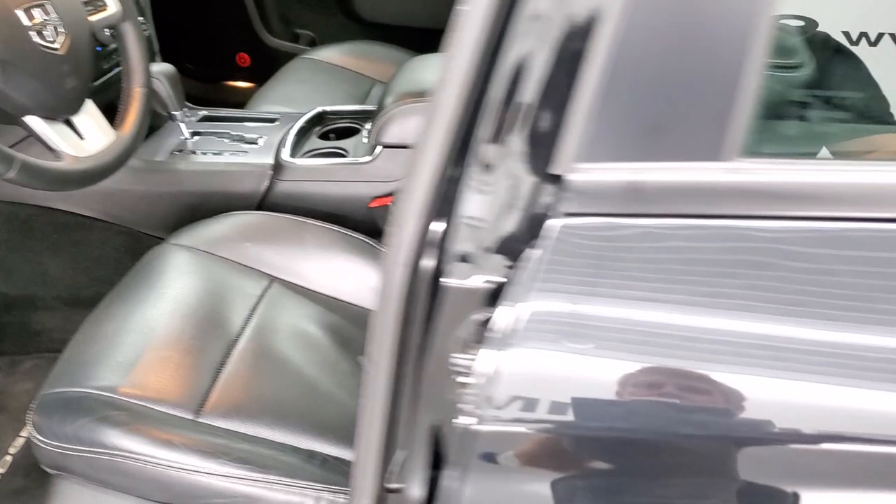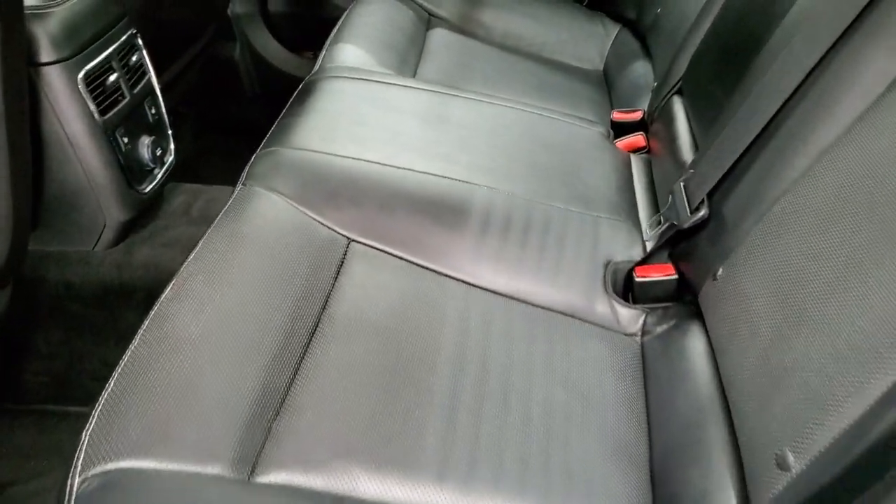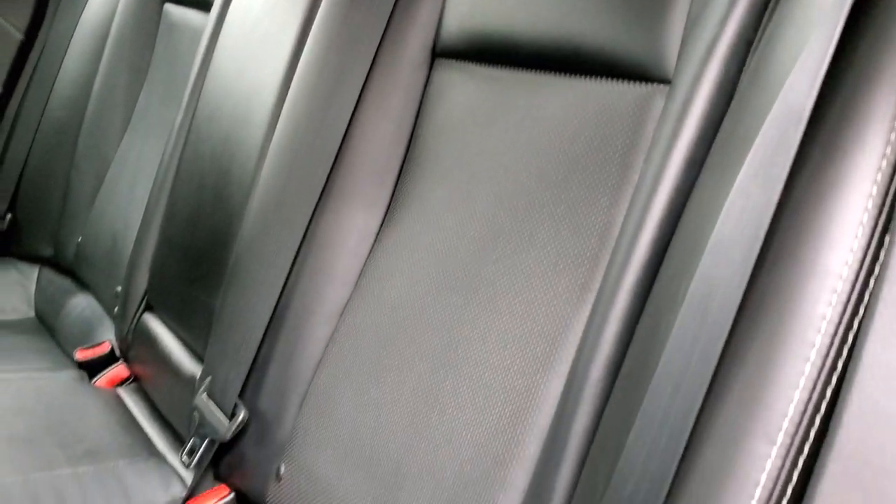I'm going to put this front seat up so we can check out those back seats properly. These back seats are heated on the outboard side. You do get the LATCH child safety system for any child car seats you may have. Once again, no rips, no tears.